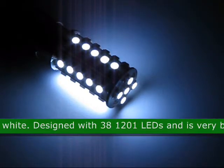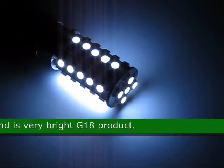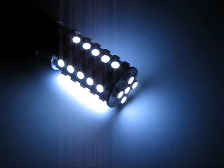This LED is designed with 38 1201 LEDs and is a very bright G18 product. The approximate size is 2 inches by 0.65 inches.